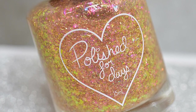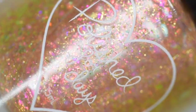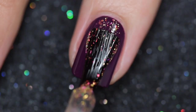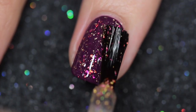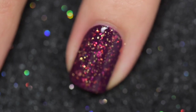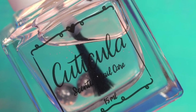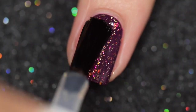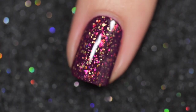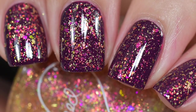Up next is another topper from Polished for Days called Enchanted. It's a topper with pink, gold, green iridescent shifting flakes and gold flakes. It's going to sell for $11.50 with no cap. My swatches show one coat over Painted Polish's Stamped in Wine — I love this combination because it reminded me of fall and crushed leaves. It applied beautifully — I just wiped it on the nail and that was the result. Removal was very easy; nothing dried textured or was difficult to remove.